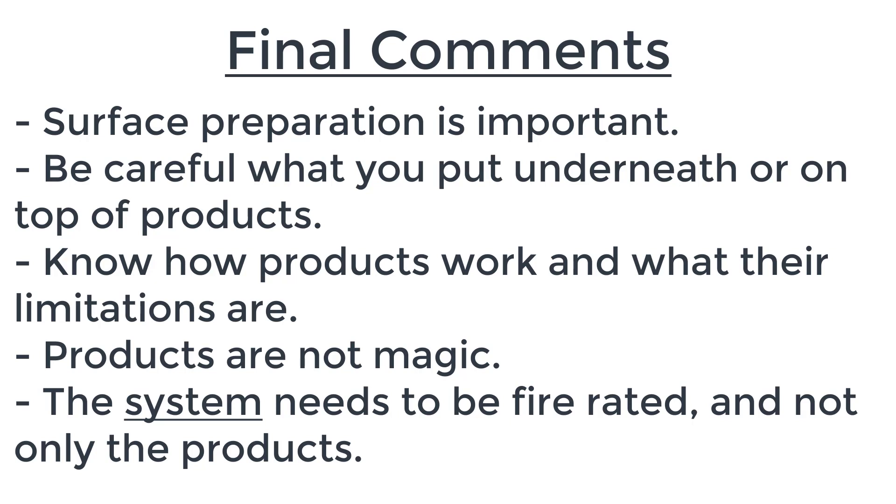I hope you found this informative. Testing products and seeing what happens gives a much better understanding of what can and can't be done with these sorts of products. I hope you can apply this in the future — thank you.